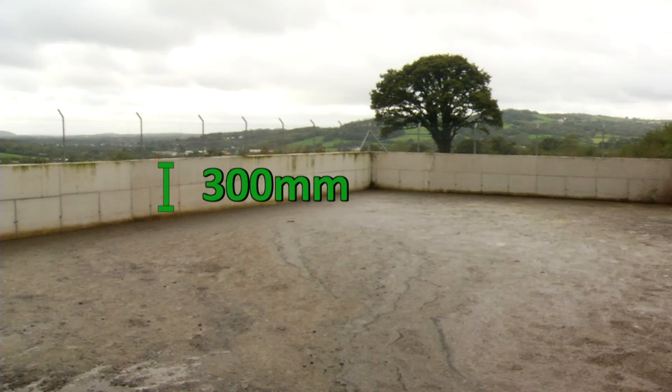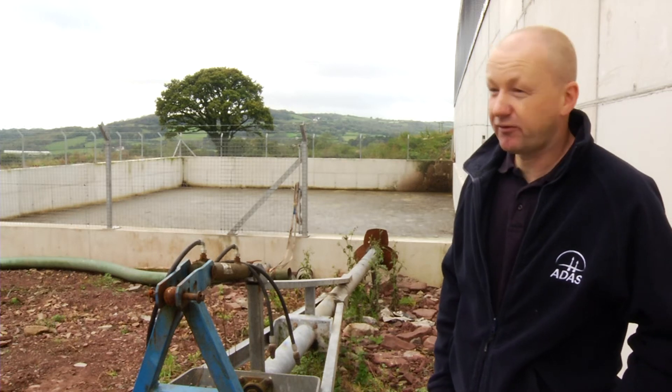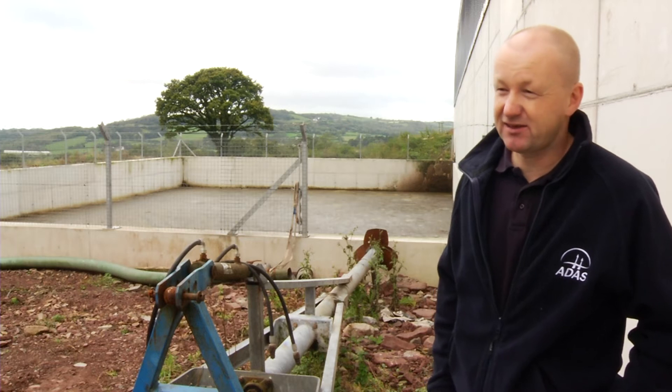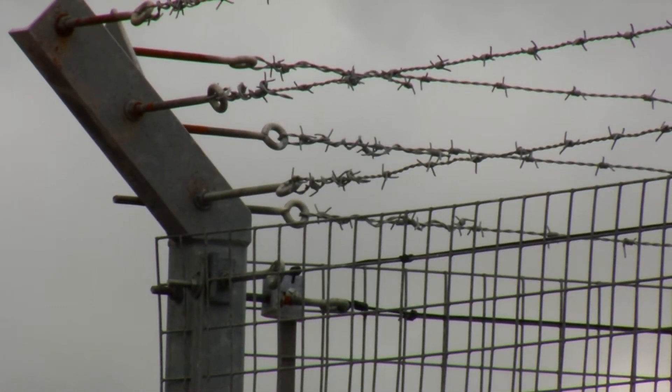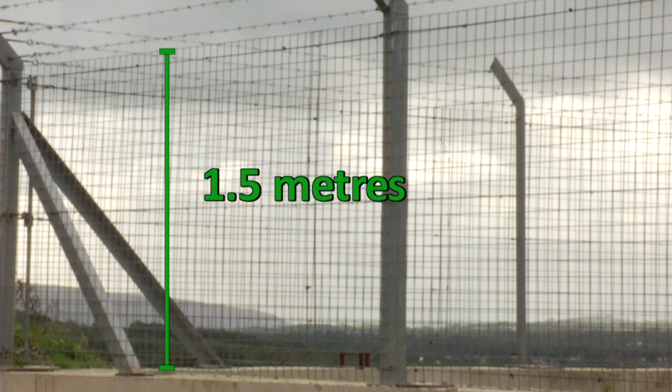Once you've established the volume of material you need to store, you need to calculate the size of the lagoon to suit. Not only does the lagoon have to have the four months' storage capacity as a minimum, you also need to consider the freeboard requirement on top. On a shuttered concrete store like this one, you're looking at a 300mm freeboard — space from the top of the slurry to the top of the store — which acts as a safety barrier in case of emergencies. The safety fence around the boundary is also critical; the store won't be legal unless it has a fence of at least 1.5 metres encompassing the whole perimeter to prevent accidents.